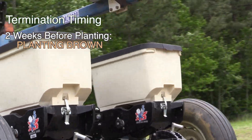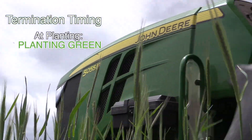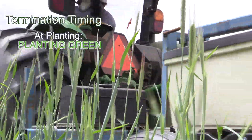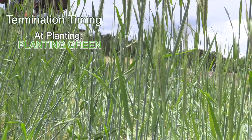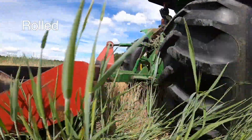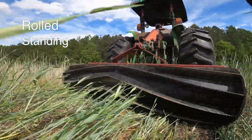At the time of planting, that cover crop was brown. The second treatment was terminating the cover crop at the time of planting, so that cover crop was still green. And finally, in order to answer the rolled versus standing question, we had some treatments that were rolled at the time of planting and some treatments that were left standing.